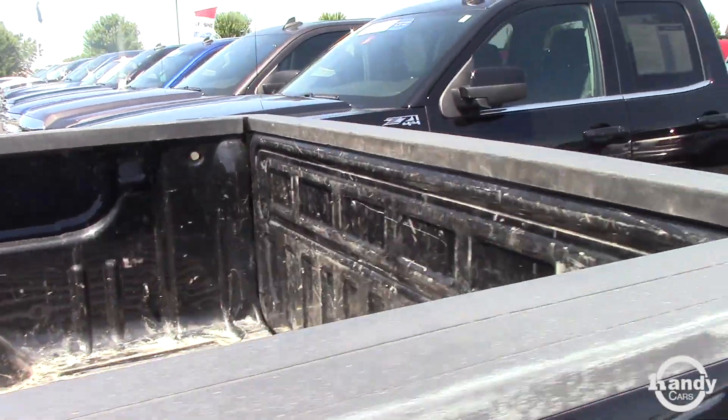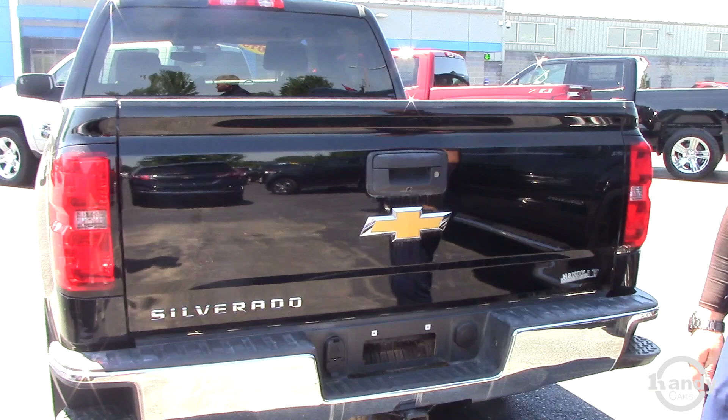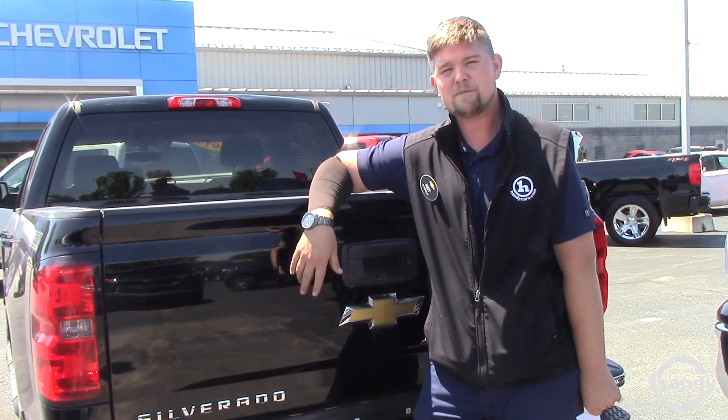We didn't put a bed liner in it yet, and that's probably something that would be up to you if you wanted to do. Spray-ins are about $500 and drop-ins are about $350 roughly, so let me know what you want to do when you want to come down and take a peek at it.